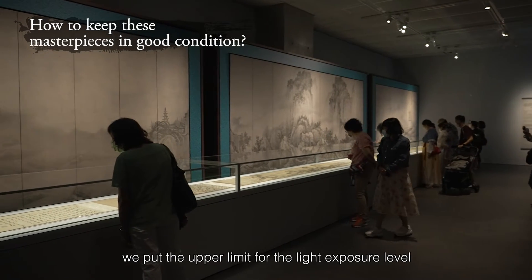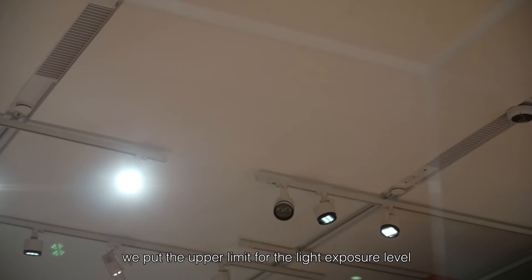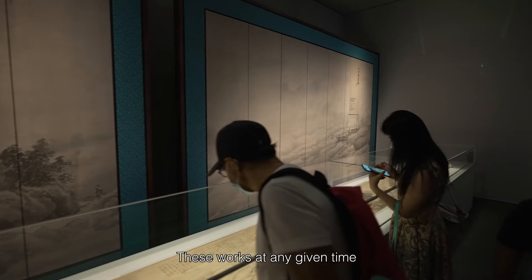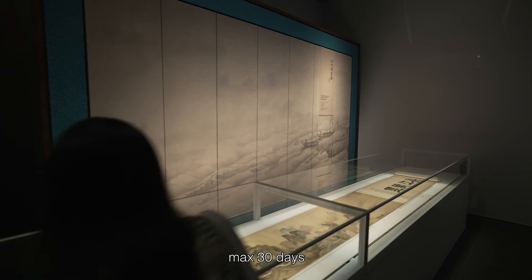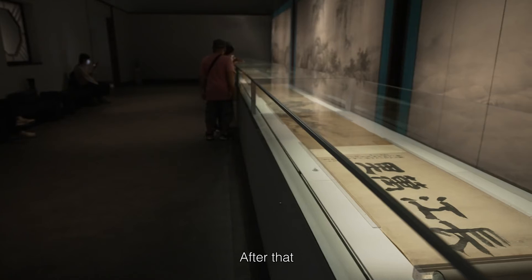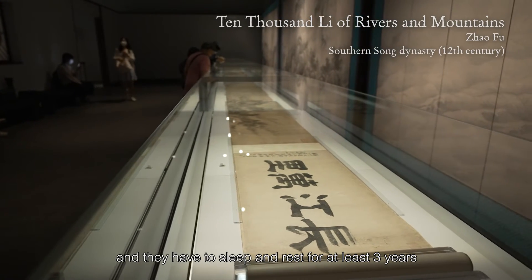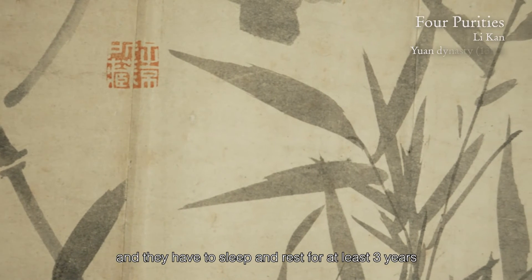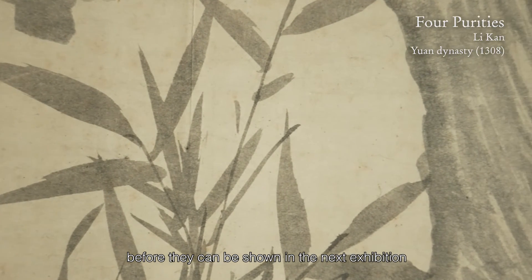For each work, we put the upper limit for light exposure level at 50 lux. These works at any given time could only be shown a maximum of 30 days. And after that, we have to ship them back to the palace and they have to sleep and rest for at least three years before they can be shown in the next exhibition.